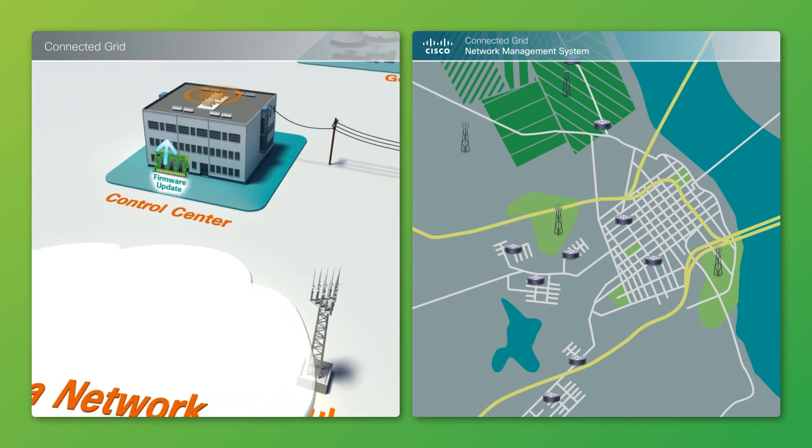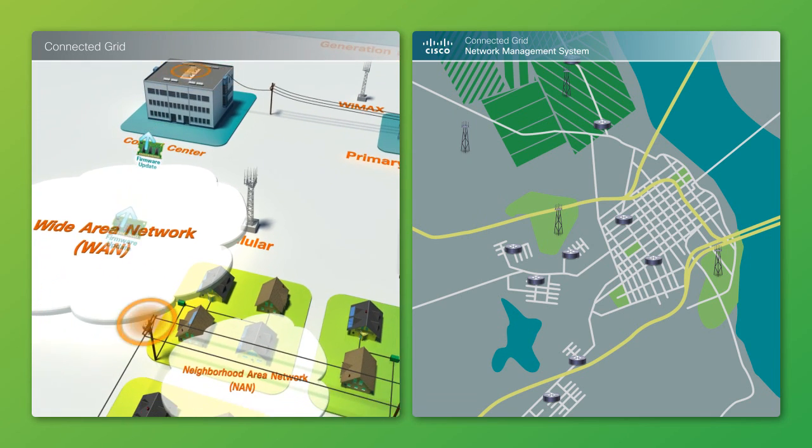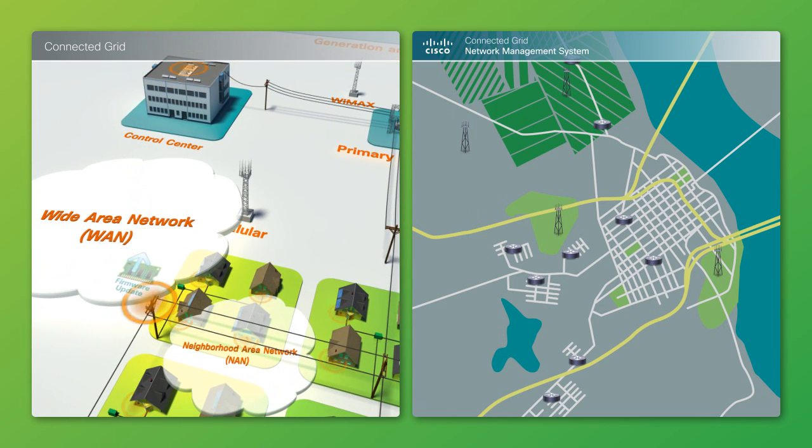CGNMS eliminates truck rolls by performing intelligent over-the-air firmware downloads with optimal backhaul and RF mesh bandwidth usage for Cisco CGR1000 series pull-top routers and IPv6 smart meter communication modules.